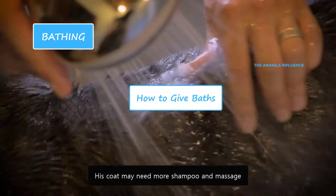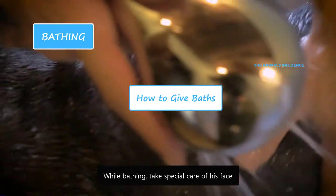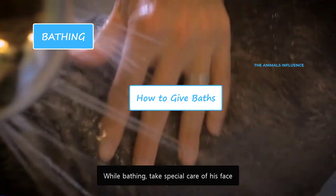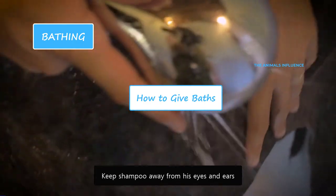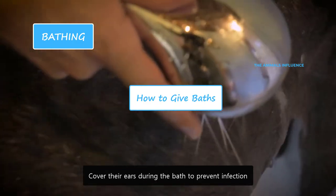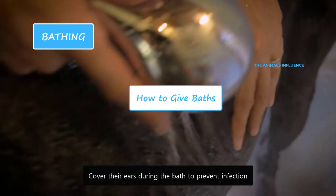His coat may need more shampoo and massage. While bathing, take special care of his face — wipe his face with a clean damp towel. Keep shampoo away from his eyes and ears. Cover their ears during the bath to prevent infection.